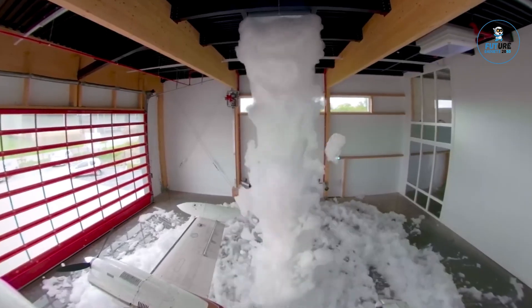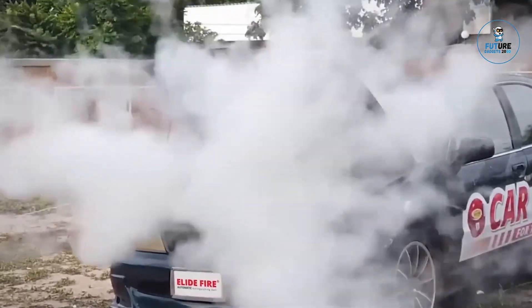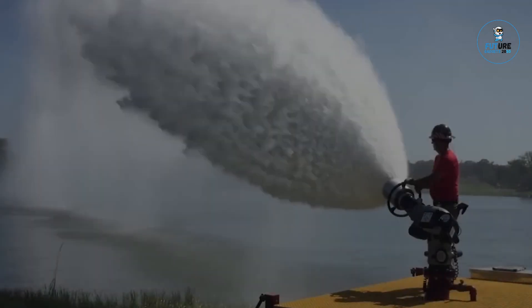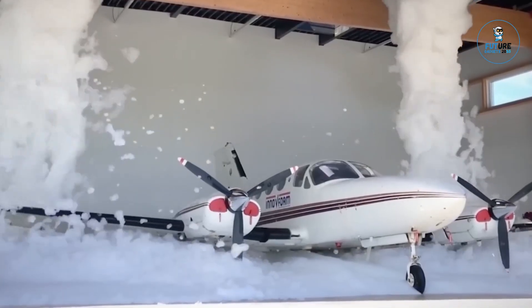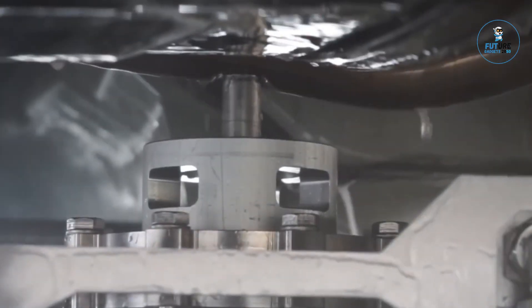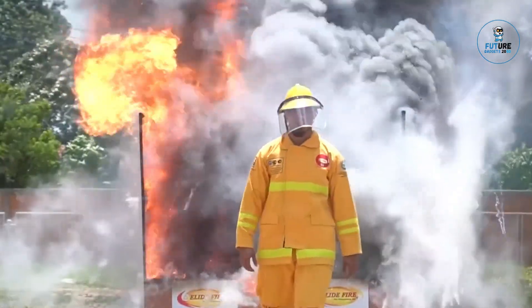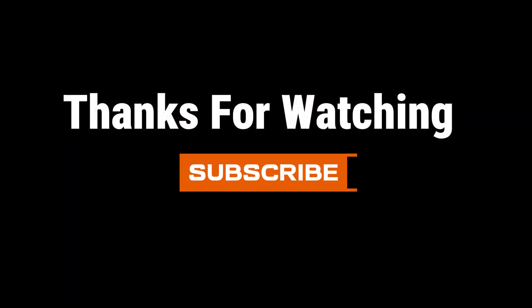Thank you for watching this firefighting systems adventure. Stay tuned for more exciting discoveries and don't forget to hit that subscribe button to never miss out on the latest tech trends. We'll see you next time.